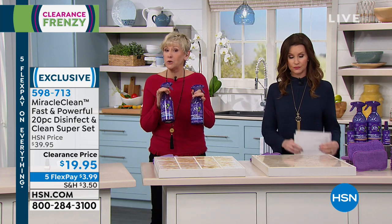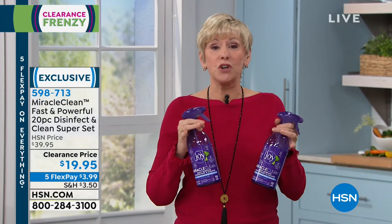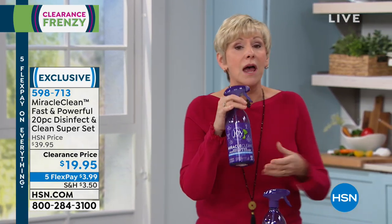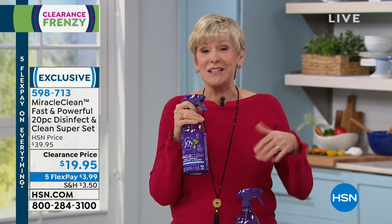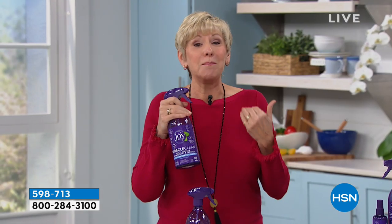It is an amazing deal. Think about what you're cleaning with — the ammonias, the bleaches, the caustic chemicals, abrasive things. This is a four-in-one cleaner that's going to replace your leather cleaner, your stainless steel cleaner, your glass cleaner, your granite cleaner. It's going to refresh your fabrics in two minutes, sanitize, disinfect, deodorize, and give you a better clean. Everything you see on screen is going to be replaced with Miracle Clean — you're getting a 20-piece set.